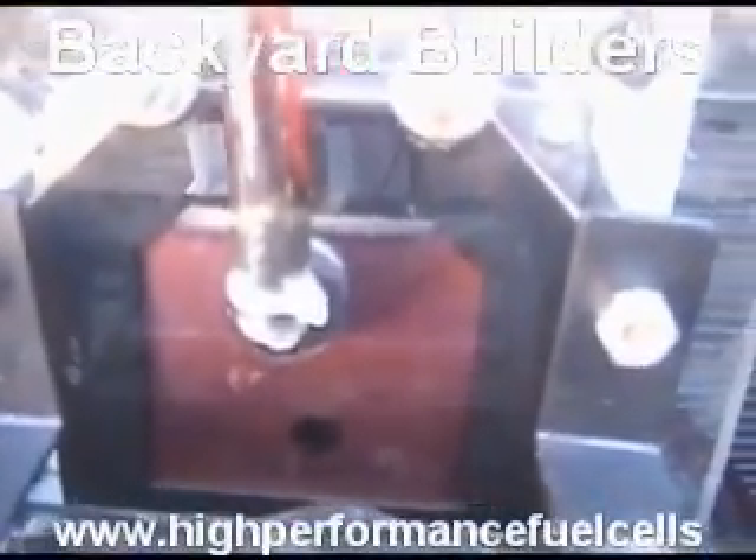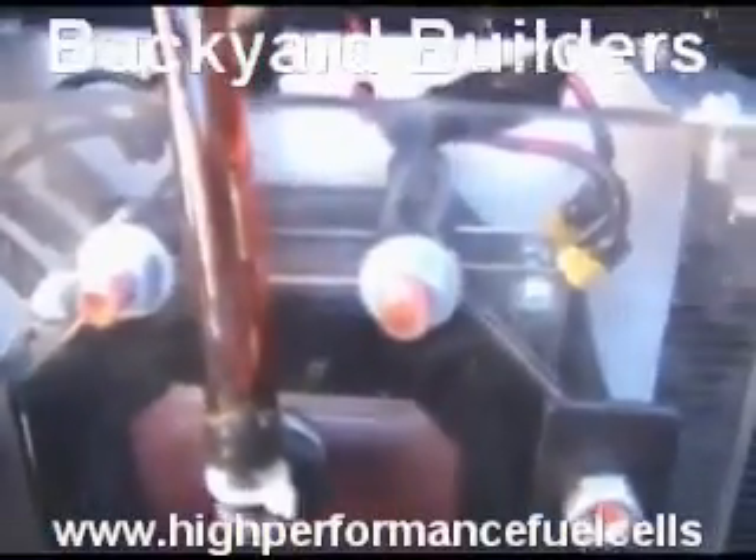Now we'll watch and see when we start making production — it takes a little bit. Todd's position here. Hey Todd, did you turn your switch on? No, Todd didn't turn the switch on. Okay, there you go — Todd got the switch on.